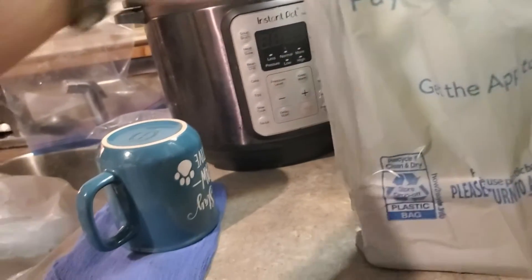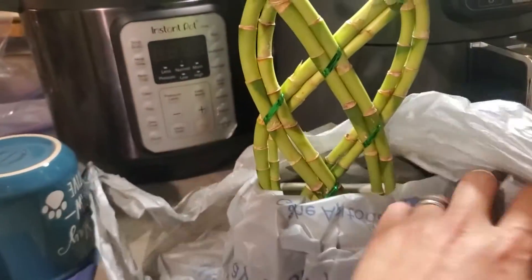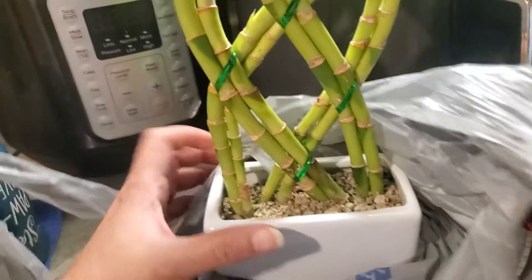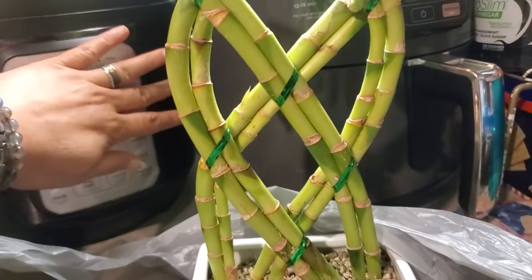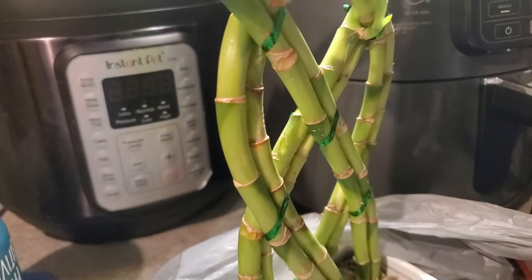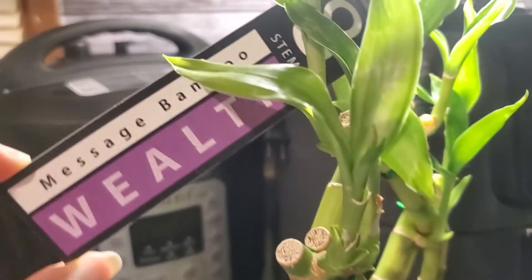Next item — one of the important things I've been looking for is this bamboo plant. I've been looking for this since summer but I just found it now. This is nine dollars and ninety-six cents. It's an eight-stem lucky bamboo plant, and eight stems means wealth.